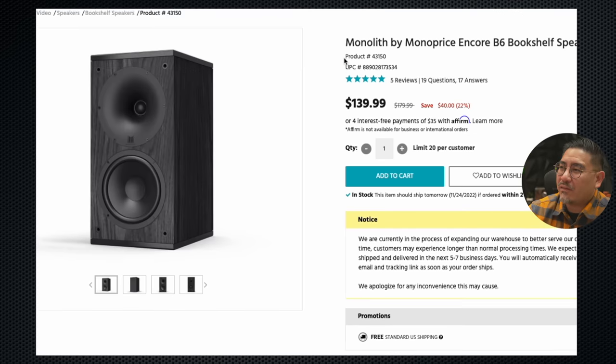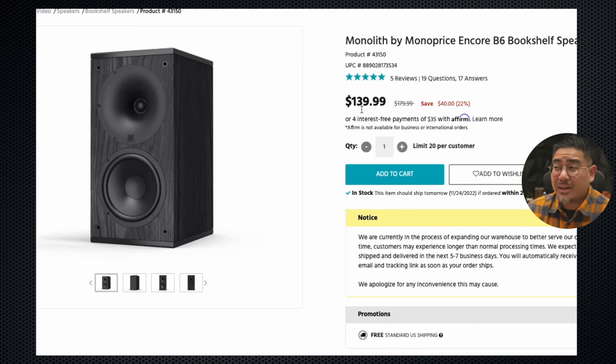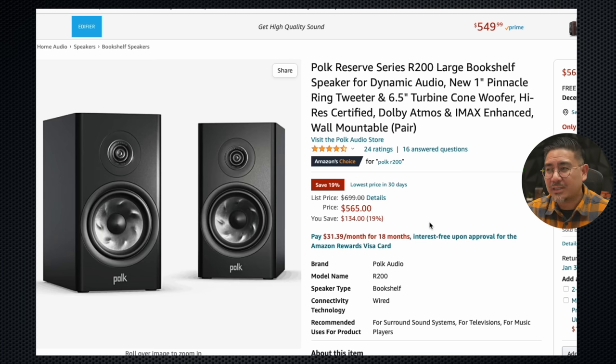So those are my recommendations for speakers around $500 — a pretty wide range from the Monolith at $280 for a pair all the way up to the Polk at $565 a pair. The fact that you can get something within this price range that is easy to recommend — that's exciting for all of us. Whether this is your first stereo or you're looking to upgrade, any of these will get you a good sound as long as you set them up right in the room. I'll leave a link down below to all of these — affiliate links — and if you have any questions, leave them in the comments and I'll do my best to answer all of them.